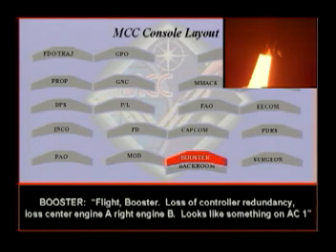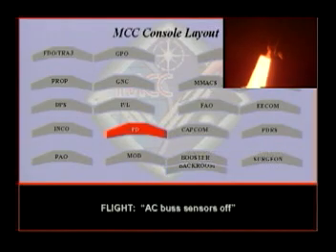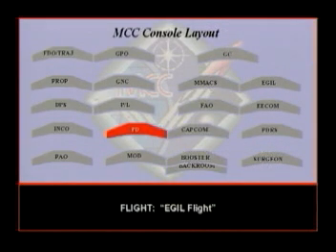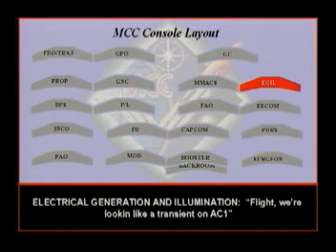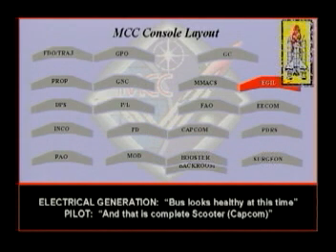Denny lost center engine A. Right engine B — looks like something on AC-1. Copy that. AC bus sensors off. Columbia, Houston, we'd like AC bus sensors off. We're avoiding the fuel zone. Looking like a transient on AC-1. Tell them that transient on AC-1. The bus looks healthy at this time.